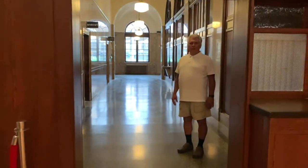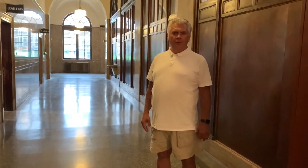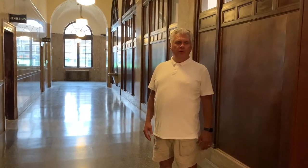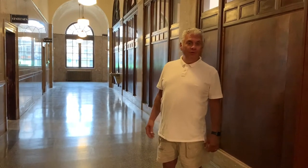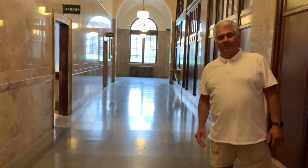Hello everyone. I want to be the first to welcome you here to our tour of the Millennium Center. I'm Greg Carlisle, the owner and person that has been involved with the restoration of the former United States Post Office and Federal Courthouse for the last 25 years. Please come with us and see some of the features of the new Millennium Center.